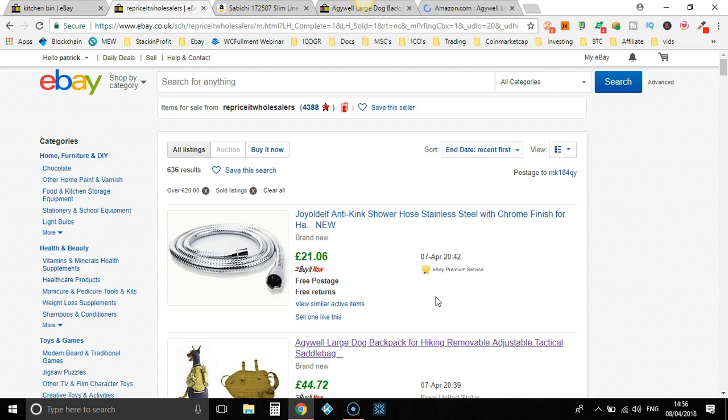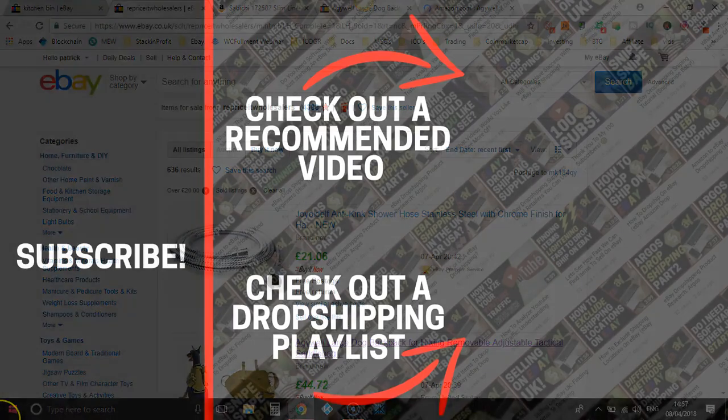Now, I hope you enjoyed this video. If you did, don't forget to give me a thumbs up, hit subscribe, and turn on post notifications so you don't miss a thing. That being said, I've been Paddy, this has been Stacking Profit, and I'll see you again soon.